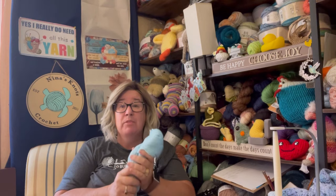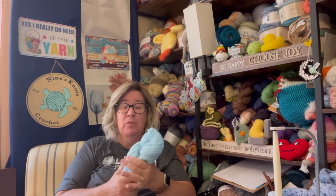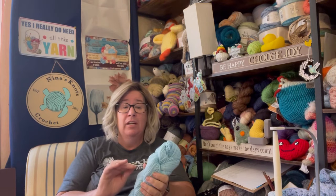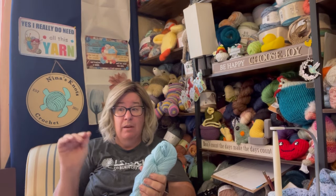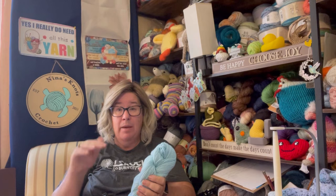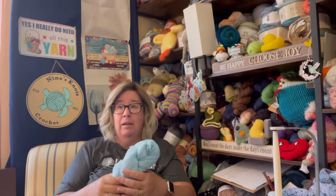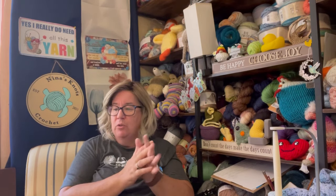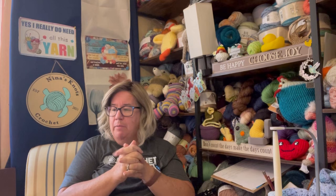I might do a short later today and show you the swatch depending on how far I get. I've never done cables before — not even in regular crochet — so this is going to be interesting. She does have some really good tutorial videos hyperlinked in the pattern, so I should be able to do it. We're going to show progress on that on Tuesdays going forward.